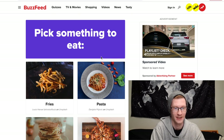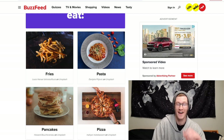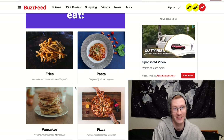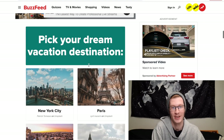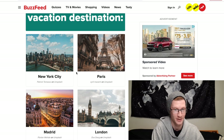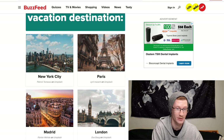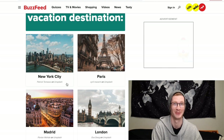Pick something to eat: fries, pasta, pancakes, or pizza. That's hard because I like all of them, but I'd definitely choose pasta. Pick your dream vacation: New York City, Paris, Madrid, or London. I've been to Paris and London, never to Madrid, but it looks beautiful. I think Madrid looks nicer so I'd choose Madrid.